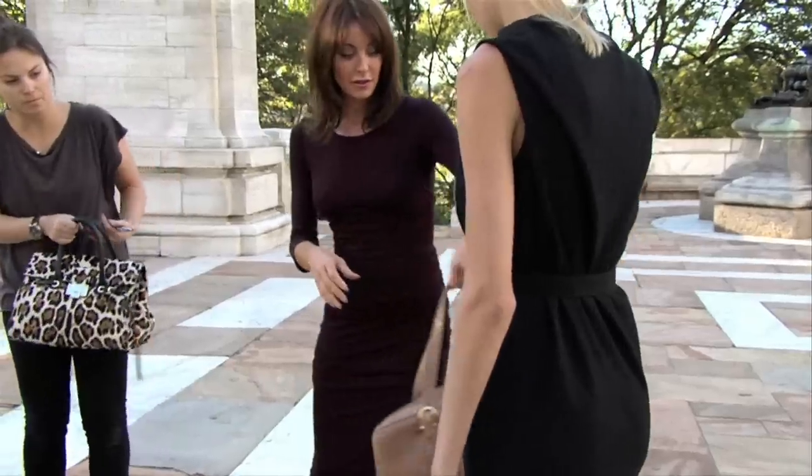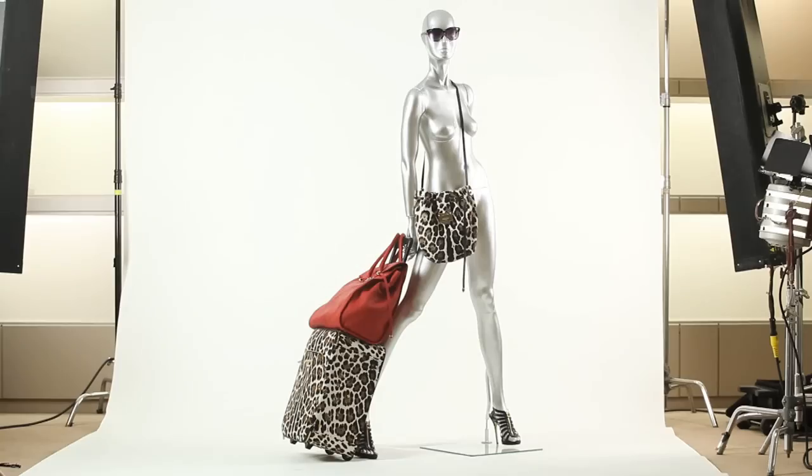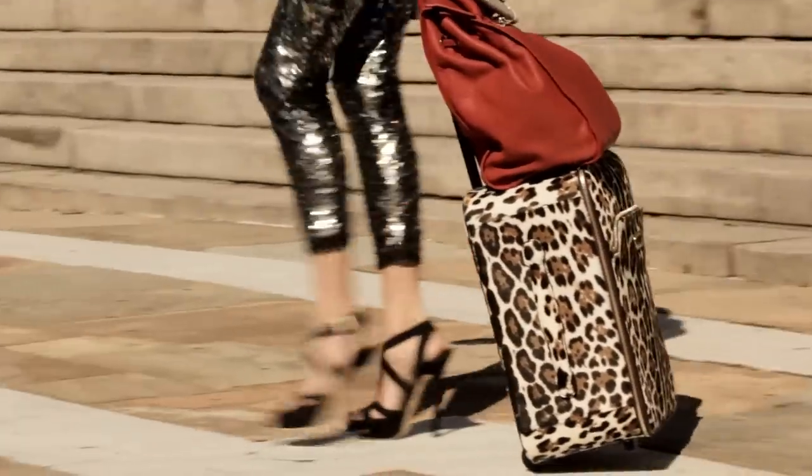The perfect weekend getaway bag is Theo — it's a perfect size and I love it in mock croc. The perfect weekend trolley is Raphael. Terence is the perfect bag for flying with; it's an on-board trolley that fits perfectly above your seat.